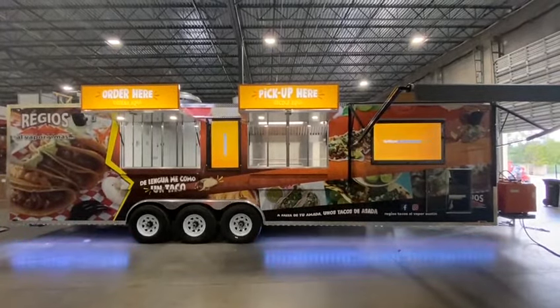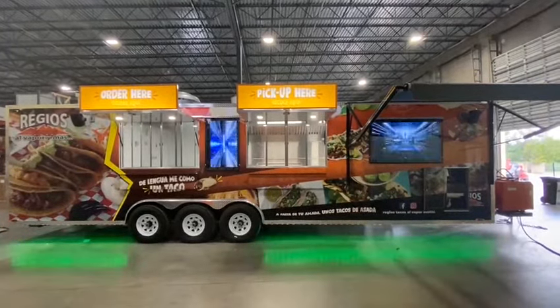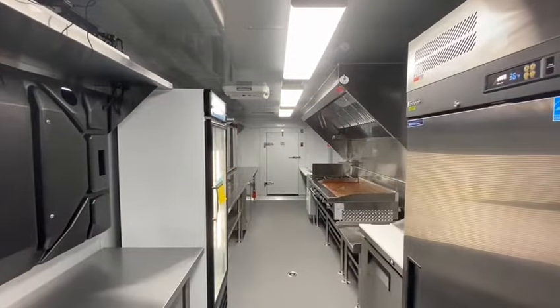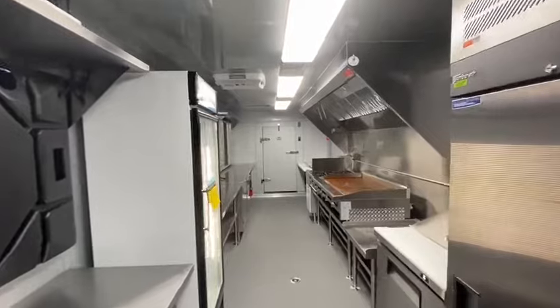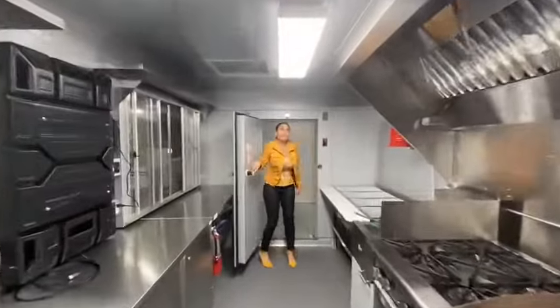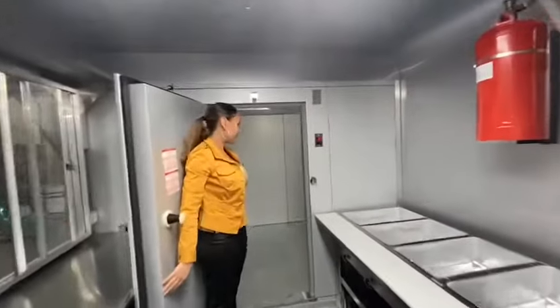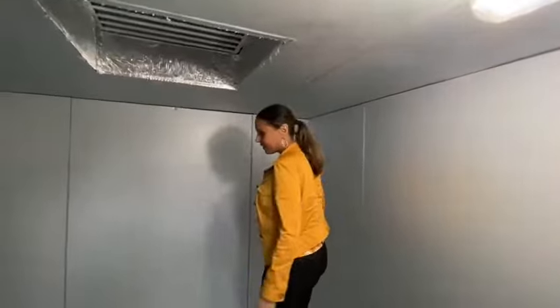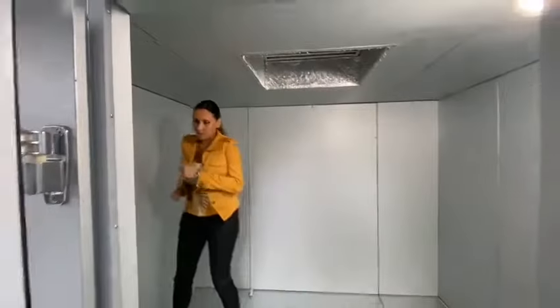Regios Tacos al Vapor spared no details when they requested a build from Concession Nation. I am not hiding — I am inside a 7-foot walk-in cooler. It's actually working because it is pretty cold in here. Look how spacious that is. You can have a little party here.